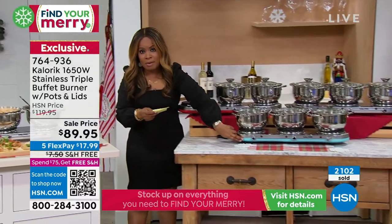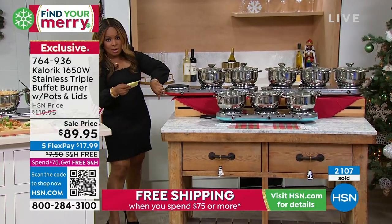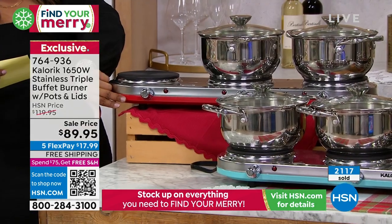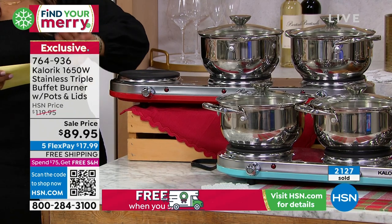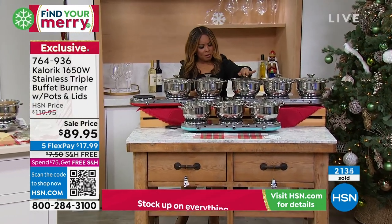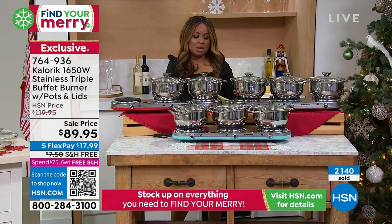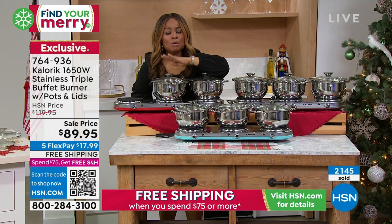We have a little over 200 remaining in the turquoise if you want it. In the red right now — about 600. Please don't wait. And the stainless steel, I have about a little over 1,000.